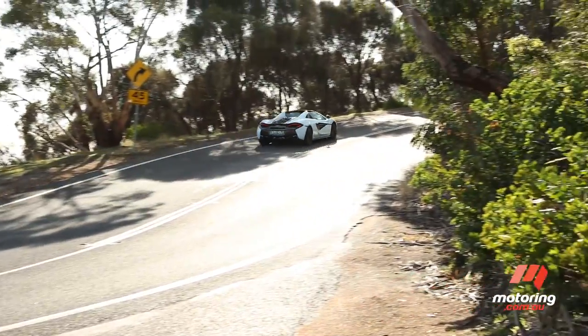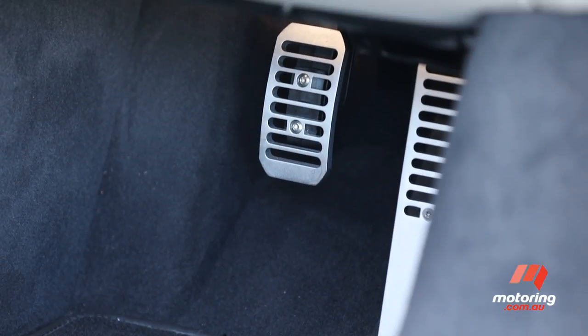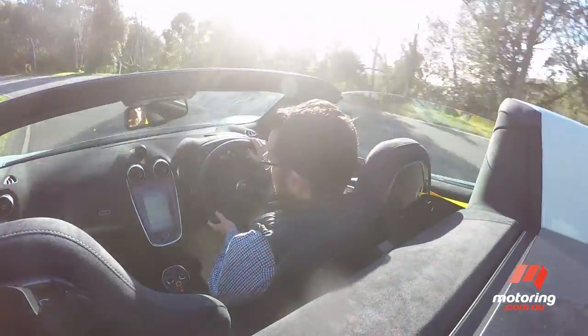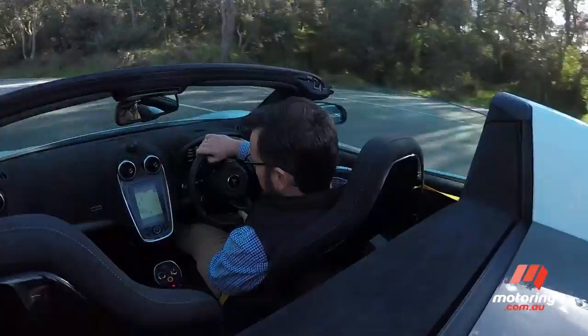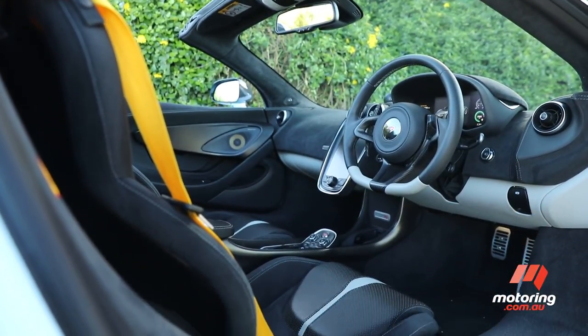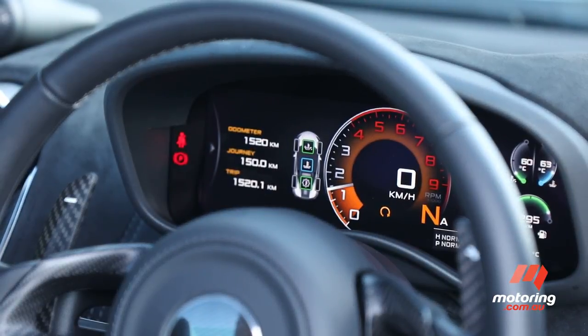Of course, the 570S Spyder isn't perfect. The offset pedal box and firm brake pedal aren't ideal for stop-start traffic. And there is a little bit of wind buffeting when the roof is retracted. We also found the instrument panel doesn't dim as effectively as it could, the contrast and not the brightness dimming when selected.